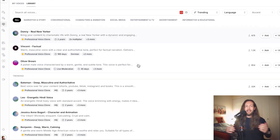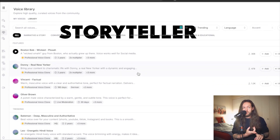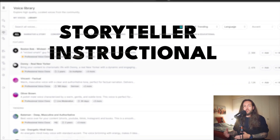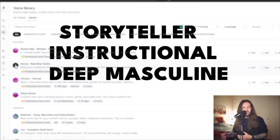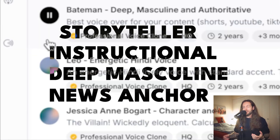Many other AI tools actually use the ElevenLabs API. They have a massive library ranging from storyteller voices to deep masculine voices to news anchor voices. You can get it all in ElevenLabs — that's what I recommend.